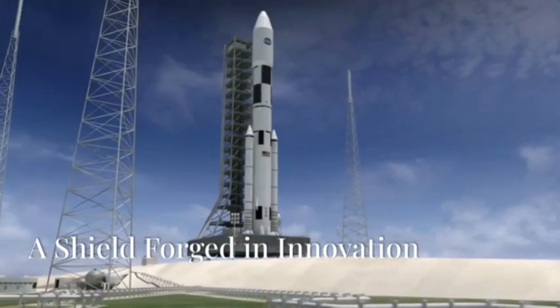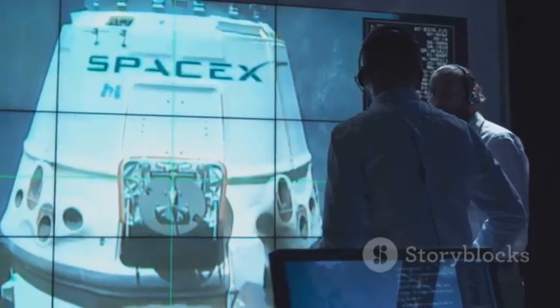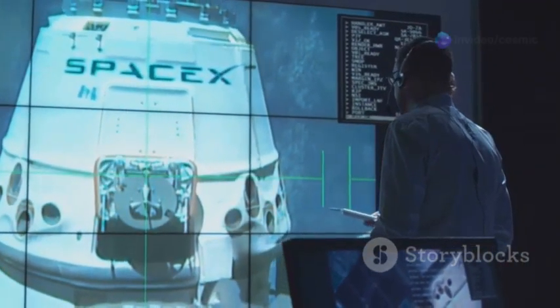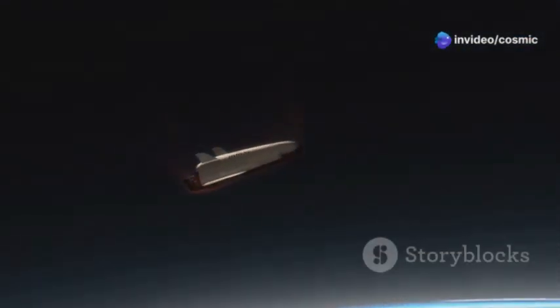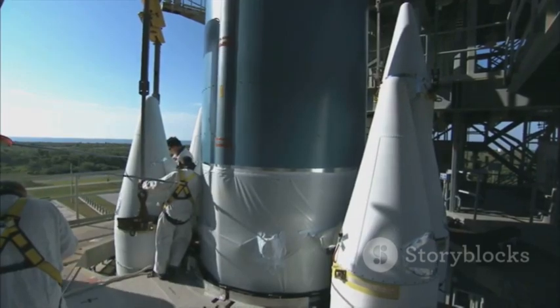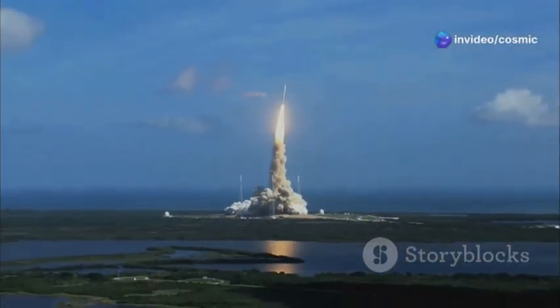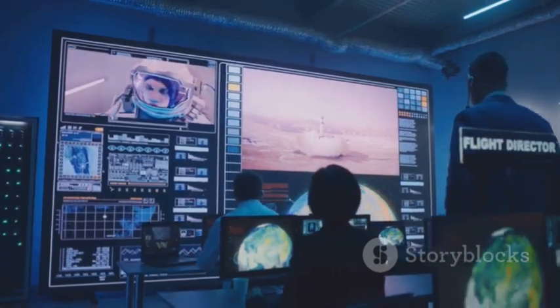Enter SpaceX, a company renowned for its innovative approach to space exploration. SpaceX revolutionized heat shield technology with the introduction of reusable metallic heat shields. These shields, constructed from robust super-alloys, represent a paradigm shift in spacecraft design. Unlike their ablative counterparts, these shields can withstand multiple re-entry cycles without significant degradation. This reusability translates into substantial cost savings and faster turnaround times for missions, making space travel more affordable and sustainable in the long run.